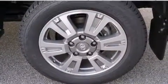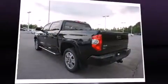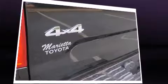Standard features include remote keyless entry, front and rear reading lights, a rear step bumper, heated and ventilated seats, fully automatic headlights, turn signal indicator mirrors, and a blind spot monitoring system.